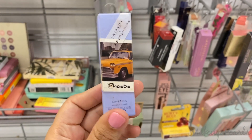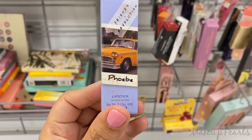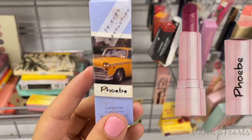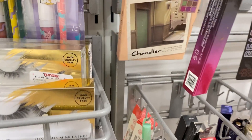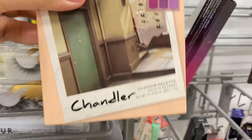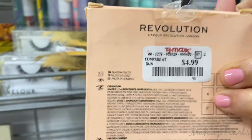There is no price tag on this lipstick from the Friends and Revolution collaboration — this is in Phoebe. I really like the shade. I also found Chandler; I haven't seen Chandler before, so this is a nice little palette to find. Currently going for $4.99.